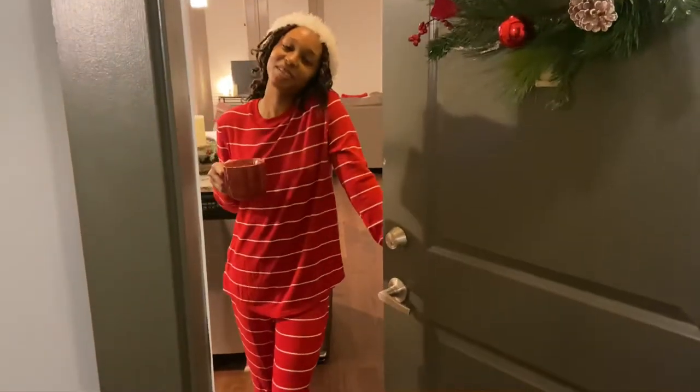Hey guys, welcome to our home tour. I'm so excited.